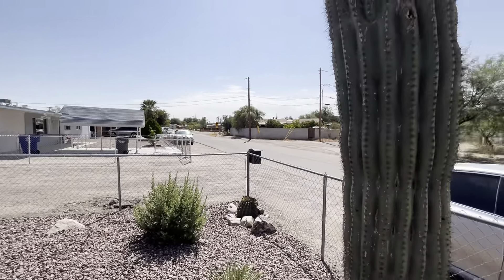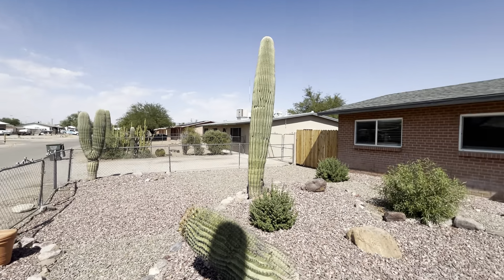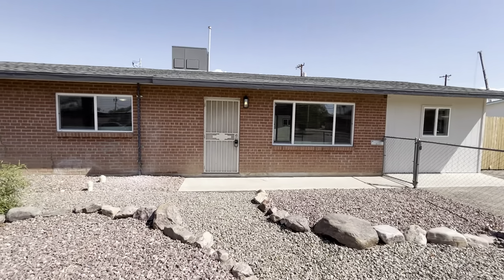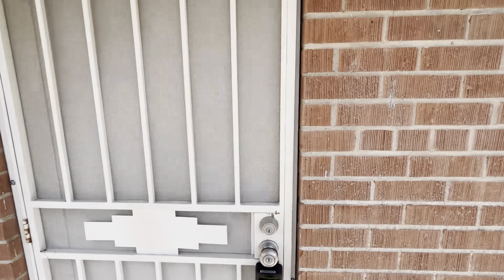Hello, this is Matt with Blue Fox Properties. It is October 9th, 2024. We're here at 2534 North Jordan Drive. We're going to be taking a look at a four-bedroom, two-bath home today that was built in 1958. Let's have a look inside.